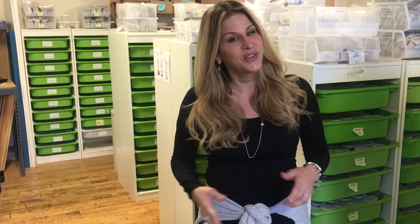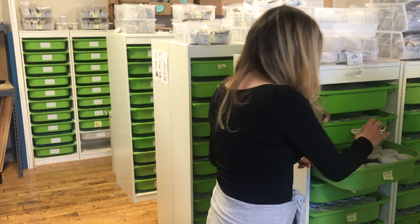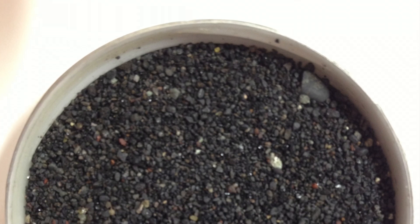I thought, where it's eight degrees here in Boston, it would be kind of cool to take a look at the sandbank and show you a few of the sands we received this year. The first one we have is Vik Beach in Iceland.